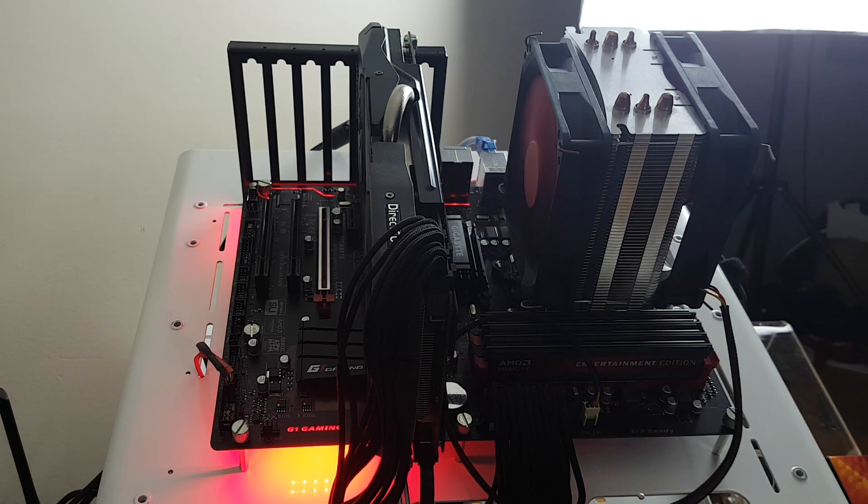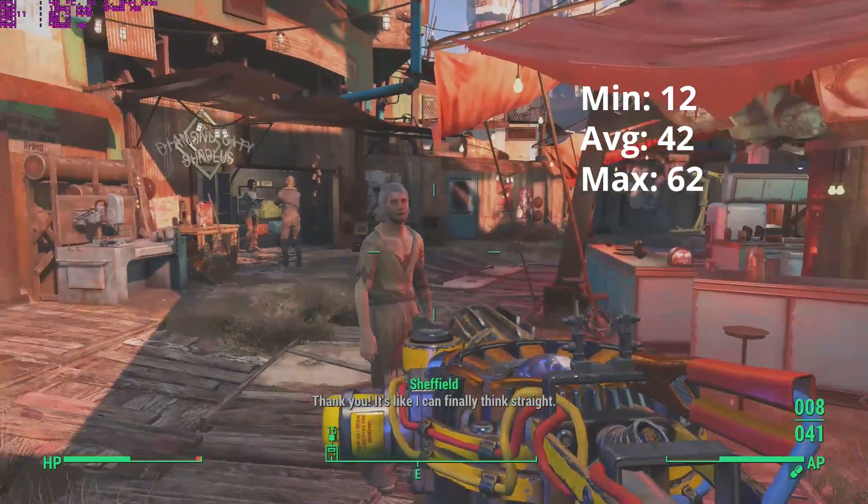Next we have a PNY 480GB SSD. Thank you PNY for providing this for our testbench — it runs great and hasn't given me any troubles yet. We're also running Windows 10 Professional 64-bit with all updates run, as well as all the most modern drivers for today. The last thing on our testbench is a random cooler — don't know what it is or where it came from, but it's held together with paper clips and it does a damn good job.